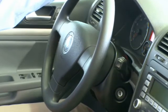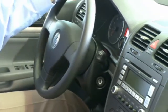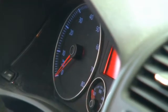Volkswagens are designed for the driver. That's why the Rabbit features a pan and scope steering wheel, as well as a multi-position seat, so you can customize that driving experience. Also are illuminated instrument panels with blue and red to help alleviate eye fatigue.